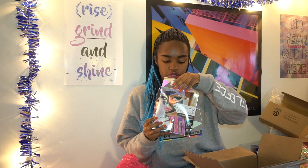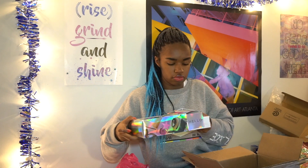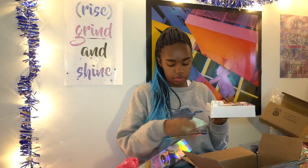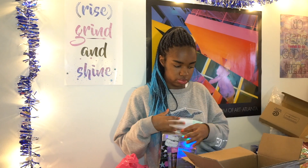My friend Cameron gave me these Glam Go face masks for Christmas, so I brought them to school since I won't be home for a while. Me and my housemates are all into face masks, so there will most definitely be a video with these.